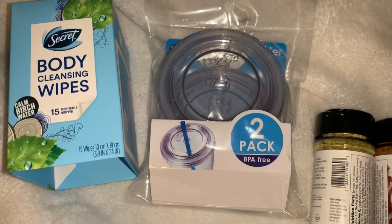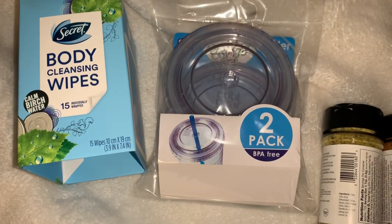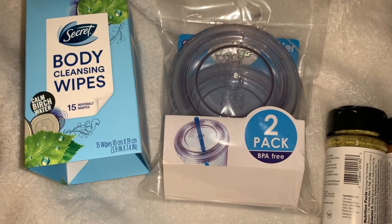Hey friends, just wanted to come to you real quick with the Dollar Tree haul. I found some good stuff at my Dollar Tree this time.